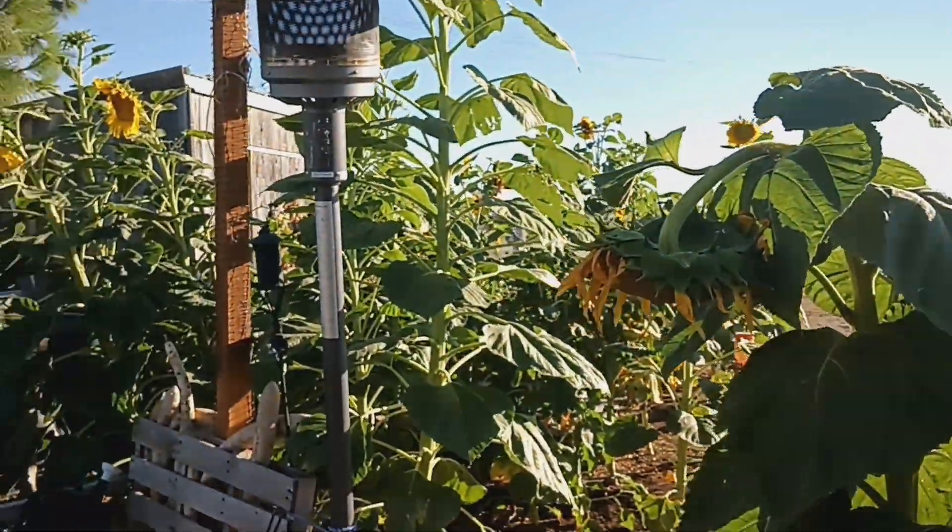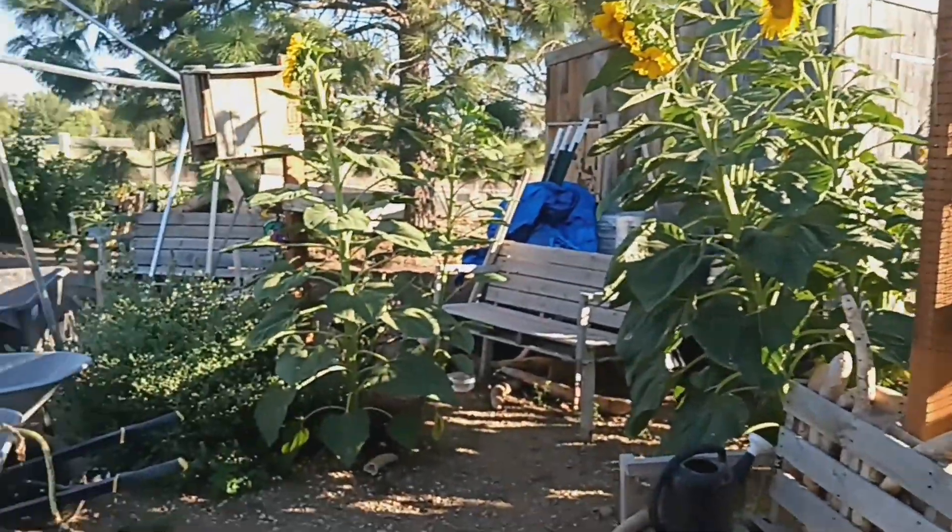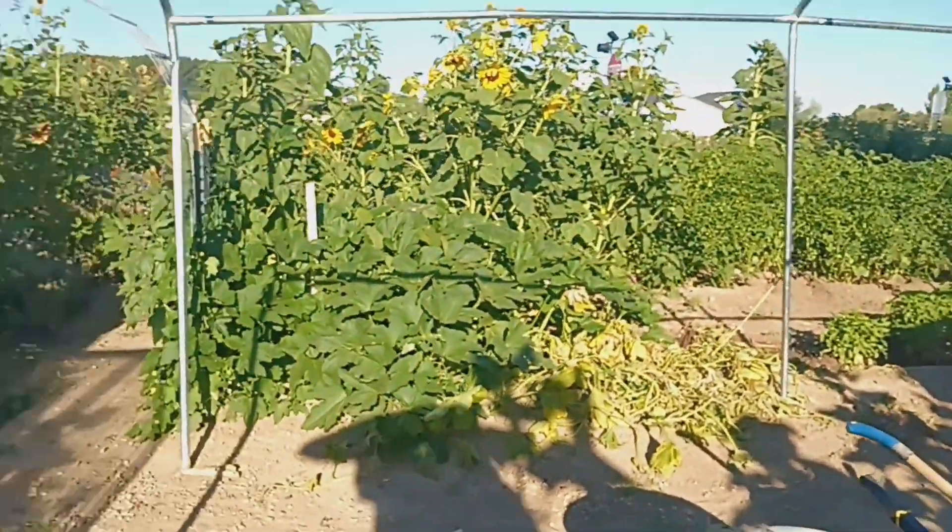So yeah, that's what everything is looking like — it's just beautiful. Thanks for watching.